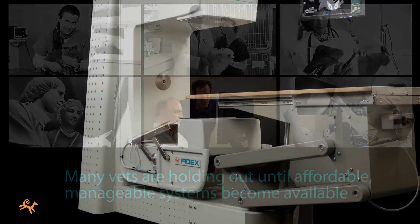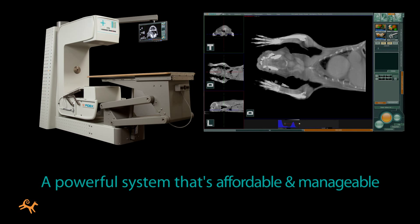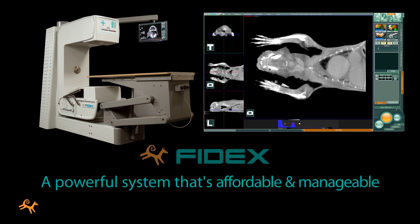Now there's a powerful system that's much more affordable and manageable. It's designed specifically for companion animal veterinarians, and it's called Phydex.